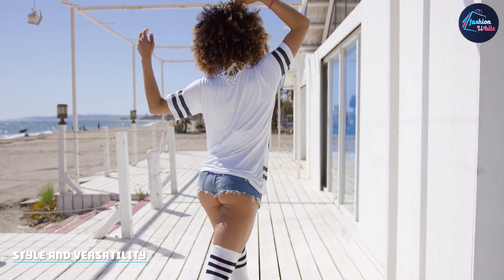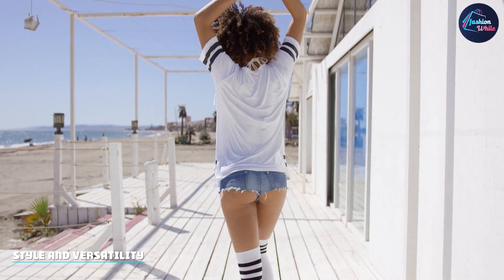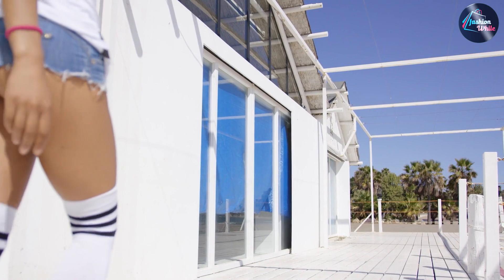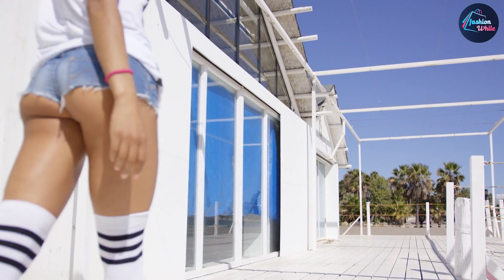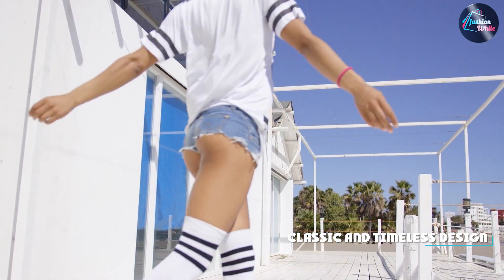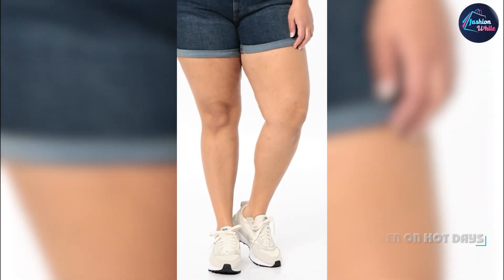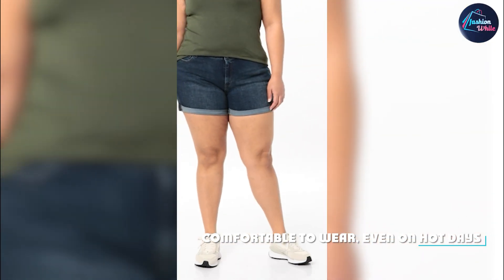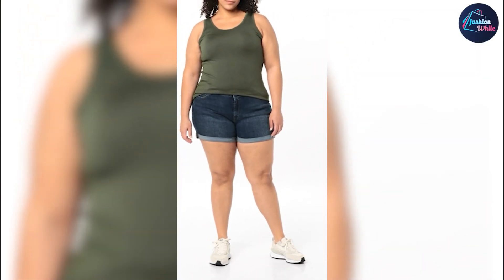Another reason why Levi's Women's 501 Original Shorts are so popular is their style and versatility. These shorts can be dressed up or down, depending on the occasion. Pair them with a simple t-shirt for a casual look or dress them up with a blouse and heels for a more formal event. They also come in a range of colors and washes, so you can find the perfect pair to match your personal style.